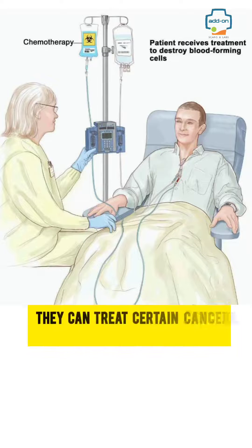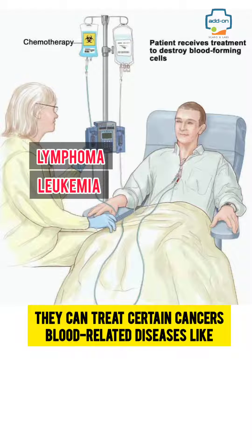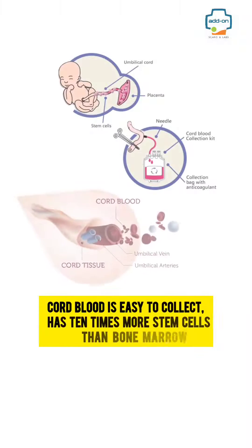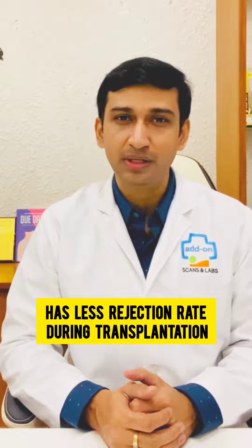They can treat certain cancers and blood-related diseases like lymphoma, leukemia, thalassemia, and immune system disorders. Cord blood is easy to collect, has 10 times more stem cells than bone marrow, and has a lower rejection rate during transplantation.